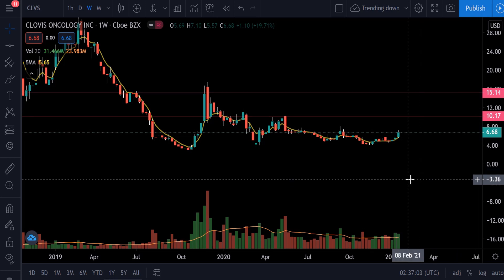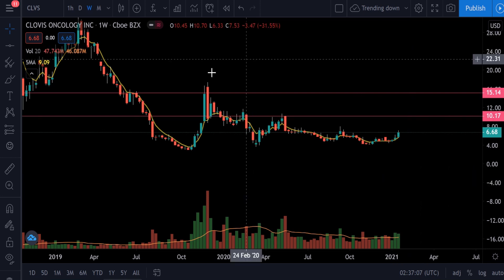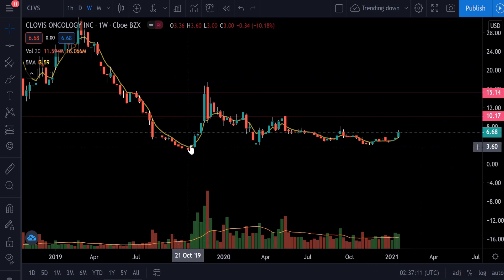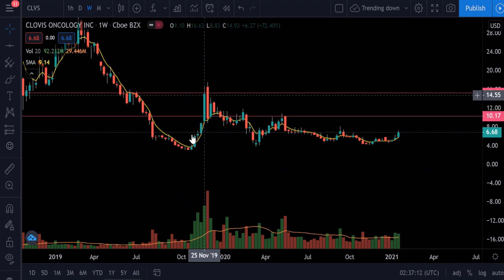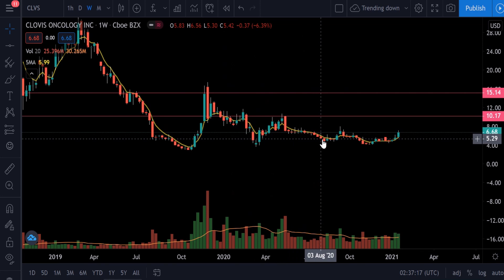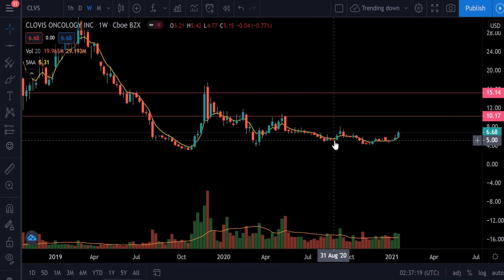Hey, this is Khan. I have one more stock to share with you — this is Clovis Oncology. As you can see, this is a weekly chart. Last year it went up, then towards the end of the year it went up again, and after that it settled down. It came down and looks like it has bottomed around $5.